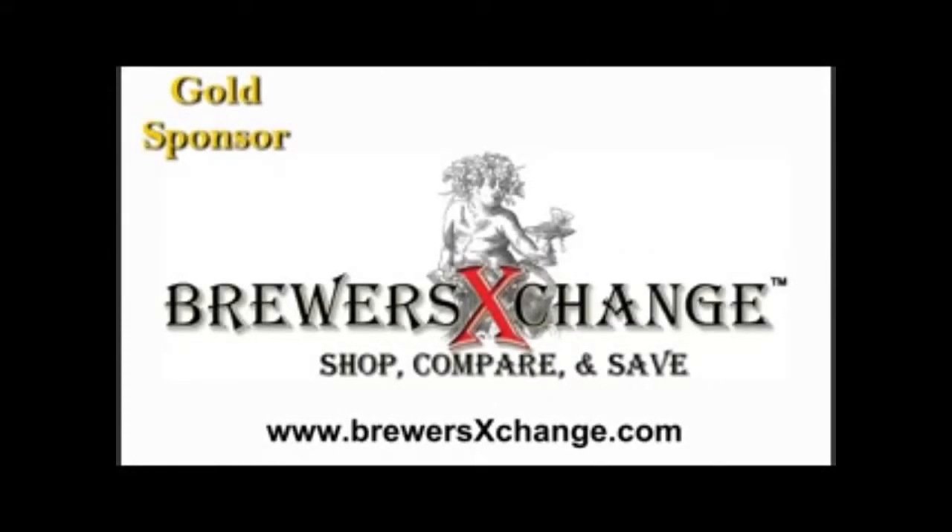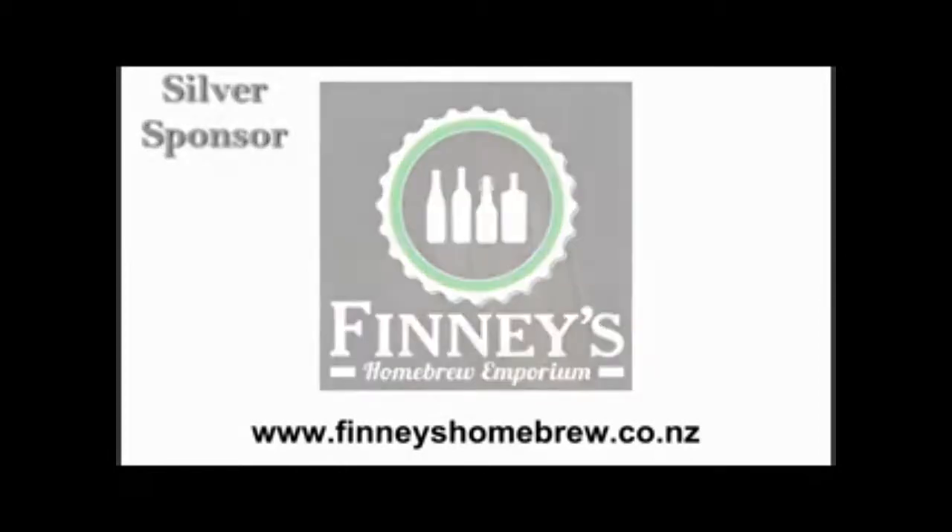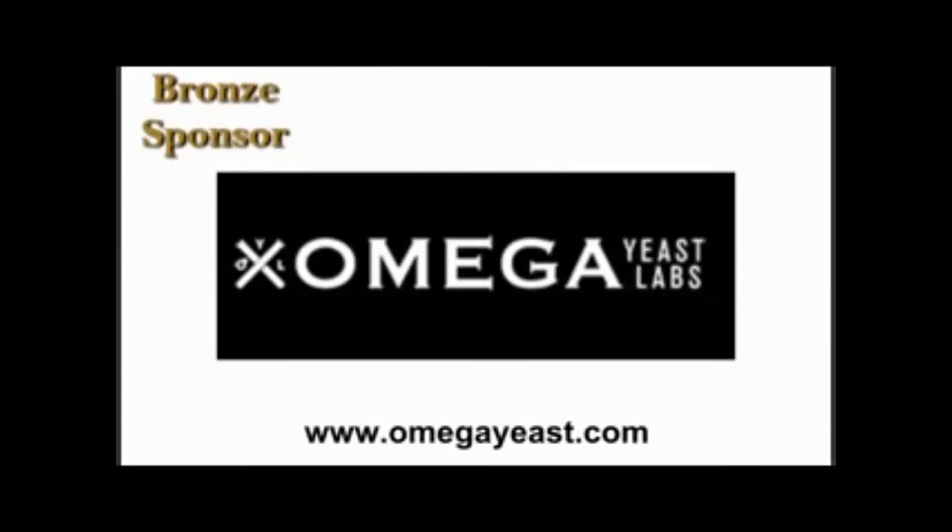Brewers Exchange, operating in the U.S. and Canada. Phinney's Homebrew Emporium, located in Bishopdale Christchurch, New Zealand. And Omega Yeast, located in Chicago, Illinois.